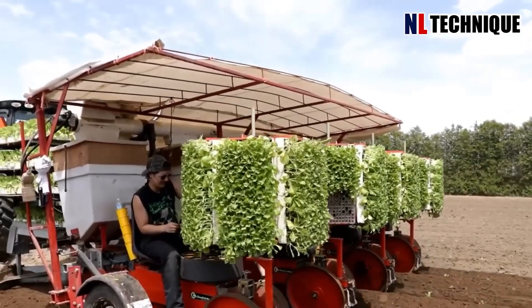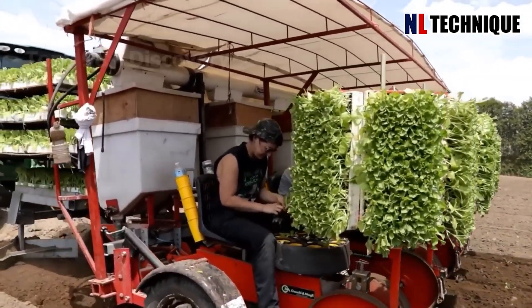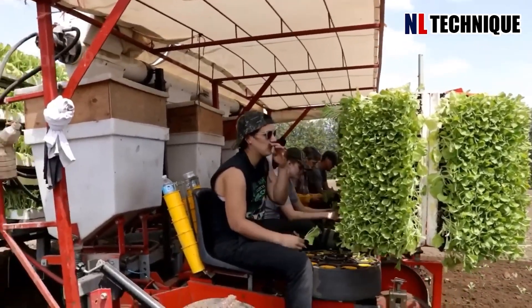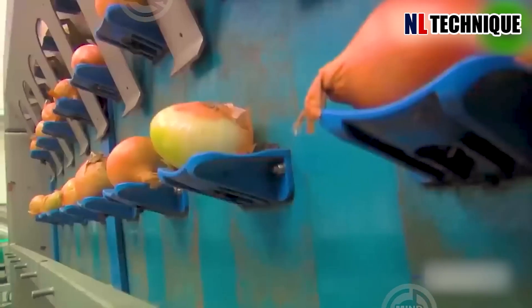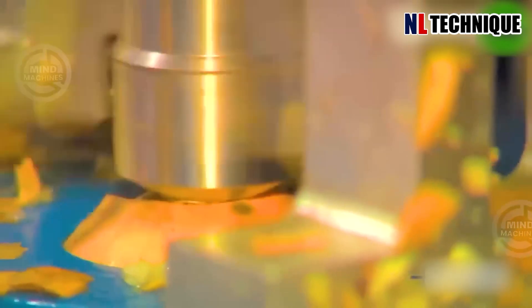The process of growing millions of tobacco plants in North Carolina is quite similar to growing millions of lettuce plants in Arizona or Florida. Peeling onions has never been this easy, thanks to this incredible peeling machine.